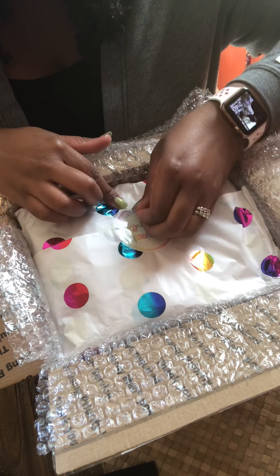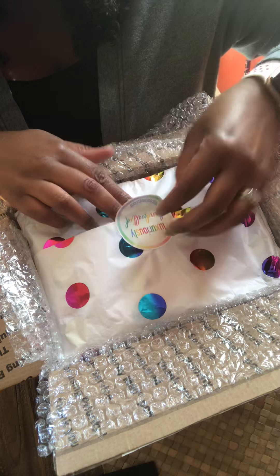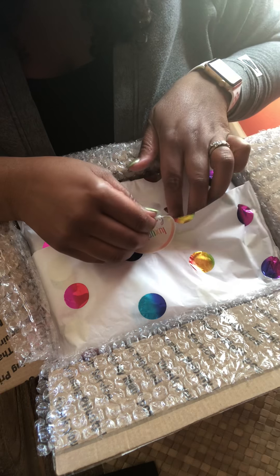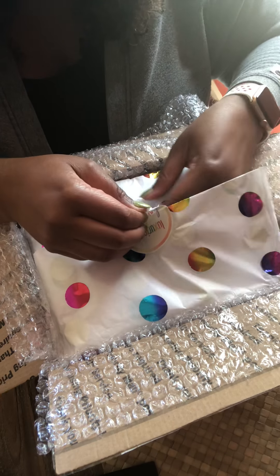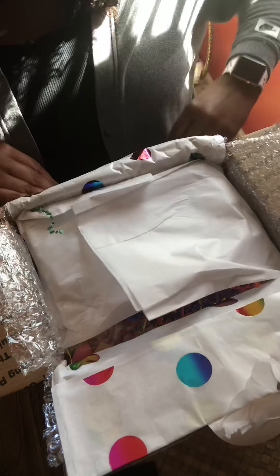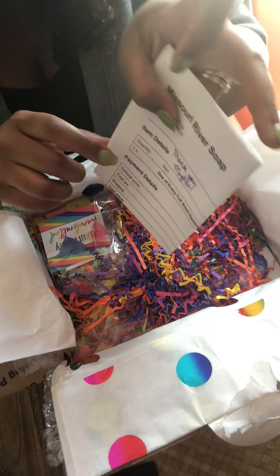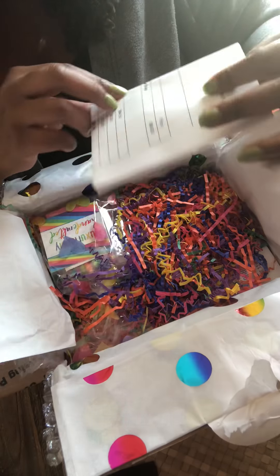I apologize for the lighting — it's very bright. I have some French doors that are all kind of glass and a window right next to me, but I did want to open this with you guys so you could be just as excited about this as I am. So let's just dig right in.